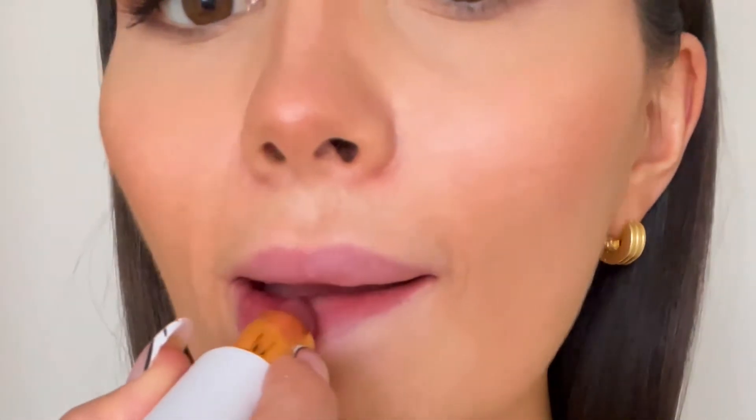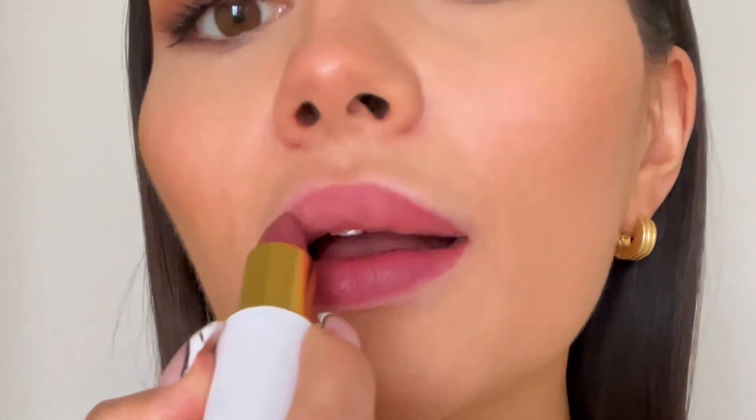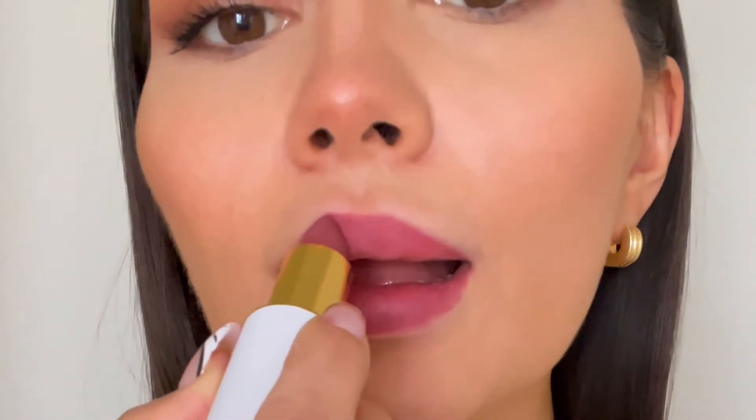We have shade number three, Amnesia. This is a really great type of going out, nighttime color, so let's see what it looks like on me. I'm really impressed by this shade because it's so easy to wear. I think this is your perfect summer night shade and I will definitely be wearing this out.